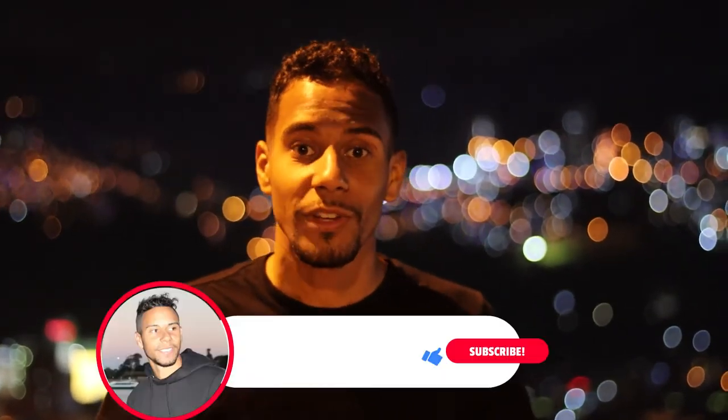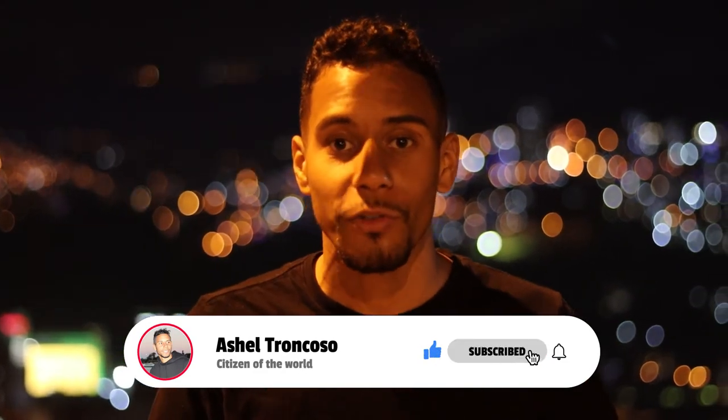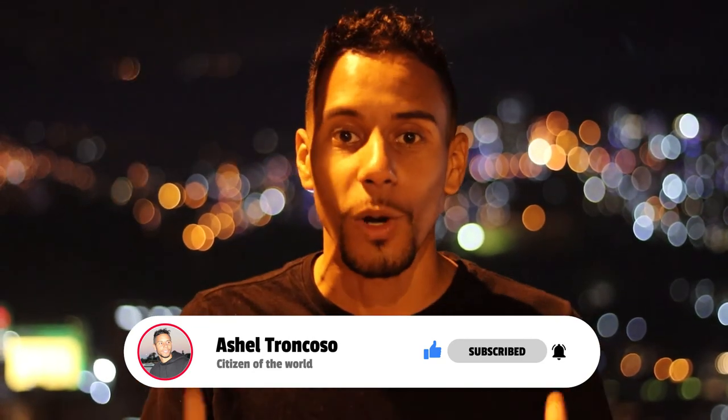A lot of great food and amazing views — that was Pueblito Paisa. So guys, if you like my videos, please like, please comment, please subscribe. And I'm going to show you how to become a citizen of the world.